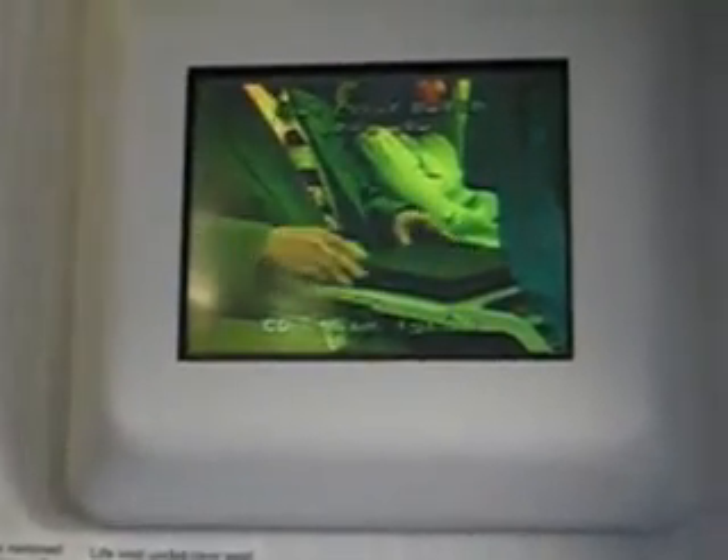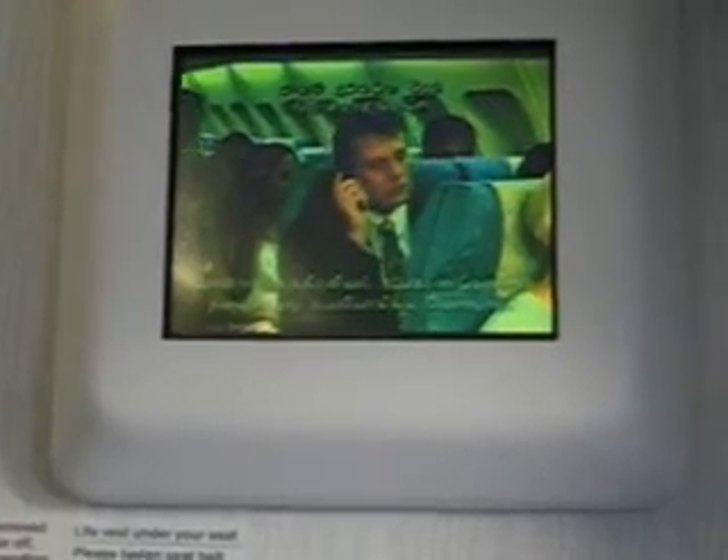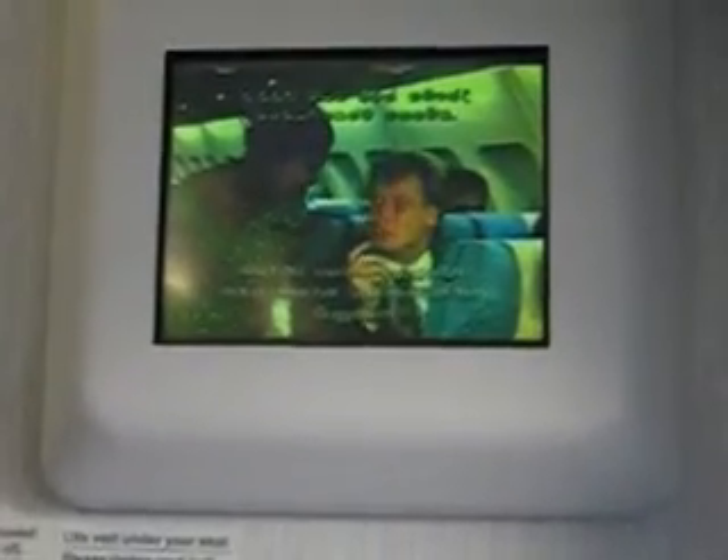Please keep the aisles clear and be careful when reopening the overhead locker as items may have moved. During takeoff and landing, please do not use any electronic devices such as CD players or laptop computers. Transmitting devices such as mobile phones and pagers are strictly prohibited throughout the flight. Please make sure they are turned off now.